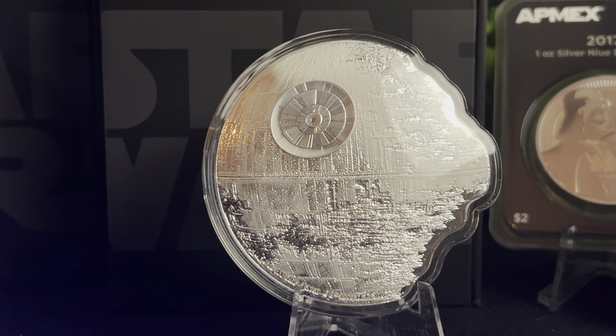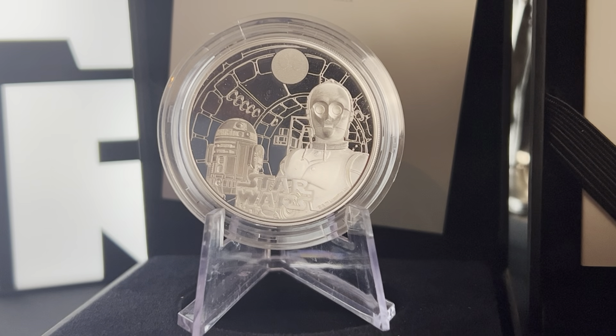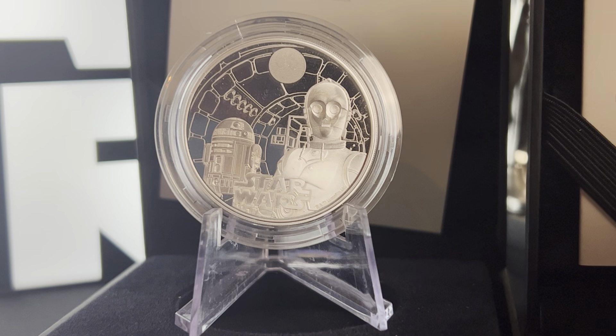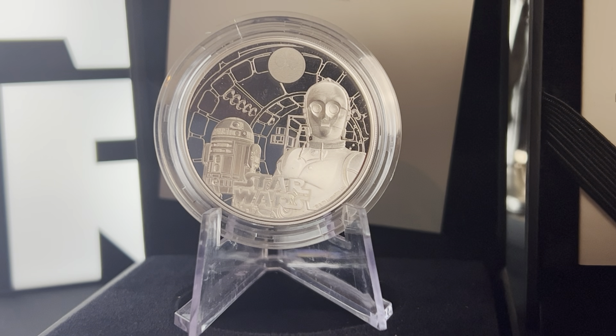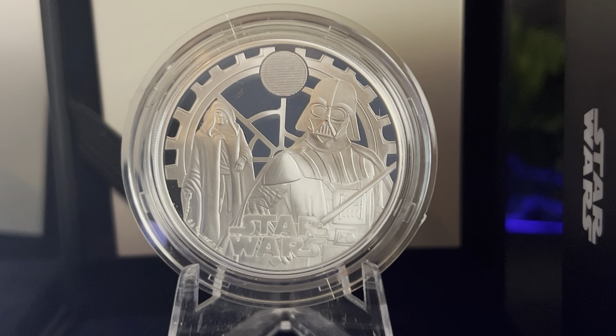Now let's compare these to the Royal Mint. Here we have the first release in a series of four - the one ounce C-3PO and R2-D2 silver proof coin. I didn't think this was too bad to be honest, I quite liked it. And the second in the series was the Darth Vader and Emperor Palpatine, which I wasn't overly keen on. The reason was I just don't think it's detailed enough - with the Emperor in the back you can't really see his face, and I think they could have done a lot better.